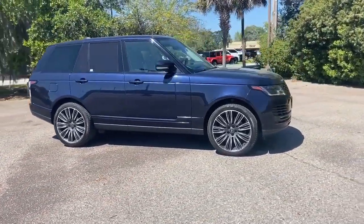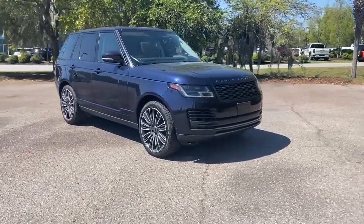Land Rover — the pinnacle of capability. The time is now. See it for yourself today.